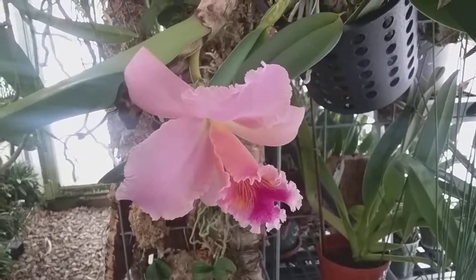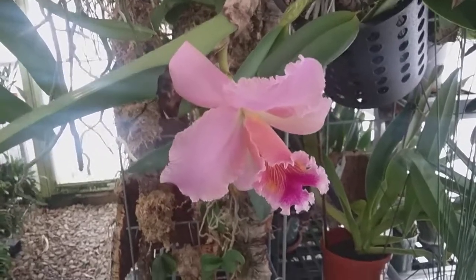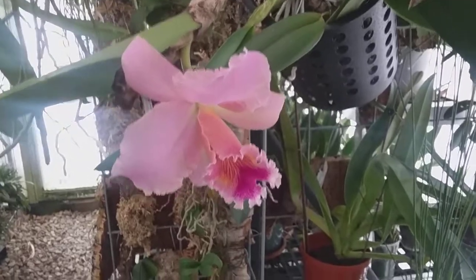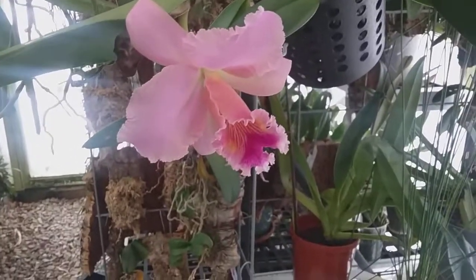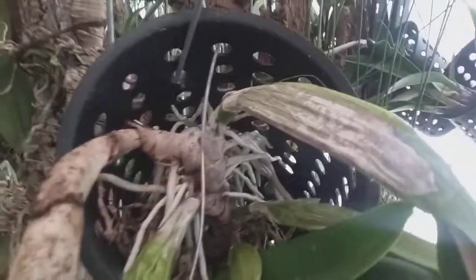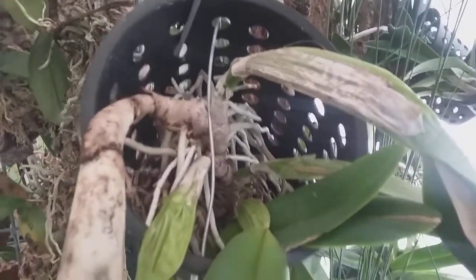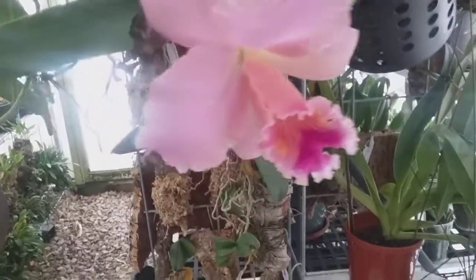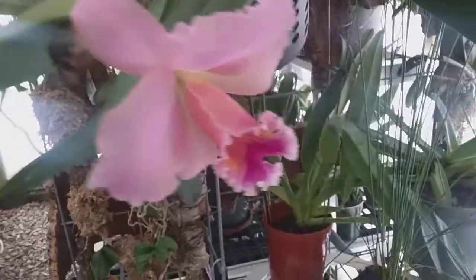There's also one inside that's just opening, but we'll look at that one Saturday. Out here is one that I think is very beautiful — this is one of my experimental no-media experiments. As you can see, there's a pot, and inside the pot it's just full of new growth and new roots, and it produced this bloom which I think is very pretty.